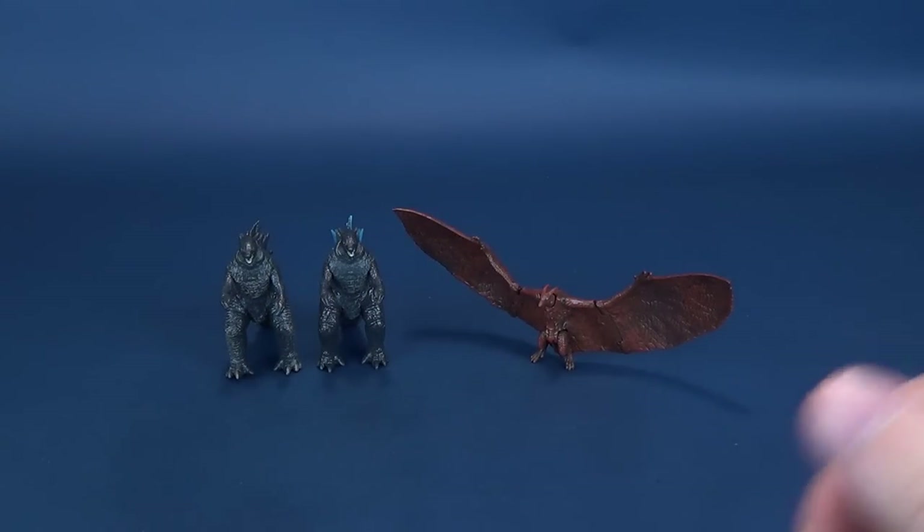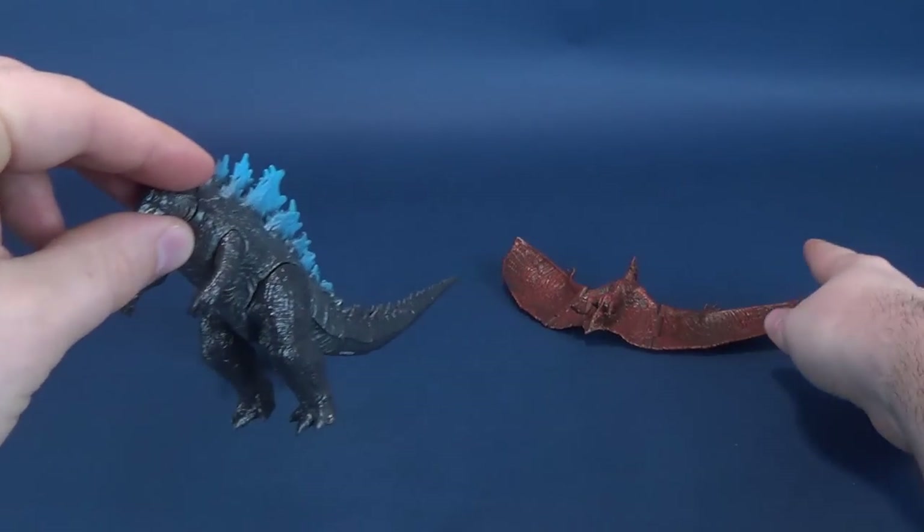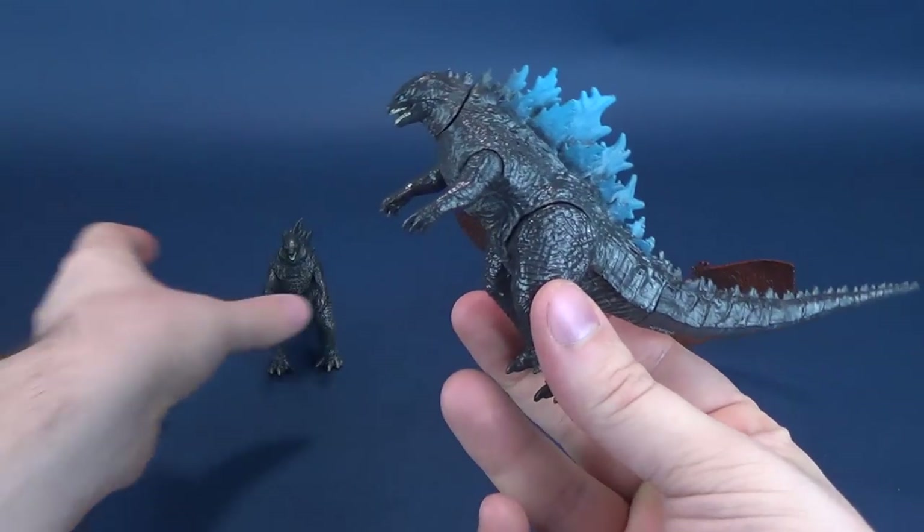To Rodan's credit, at least Rodan can stand on its feet. King Ghidorah is a little bit trickier because the wings sort of off-balance the standing of the figure. There's your size comparisons. We'll try to do that with all of these two-packs that we're going to be having a look at. Going back — not knocking over Rodan, sorry about that.